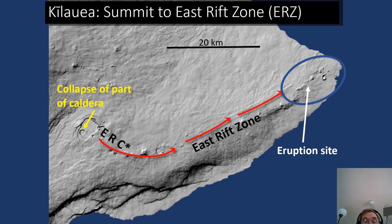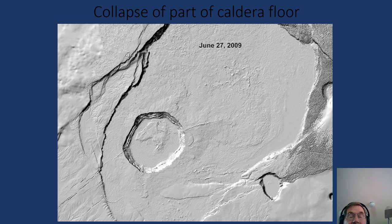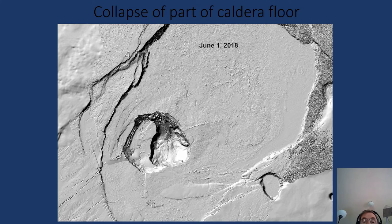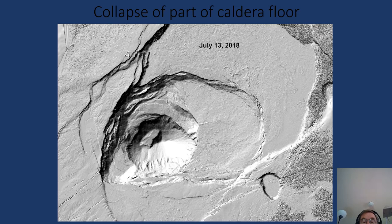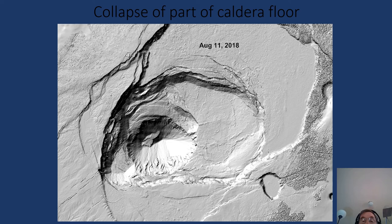As this was going on, the caldera 40 to 50 kilometers farther west began to collapse. This little movie shows the collapse of the southern part of the caldera. It started with the widening of Halema'uma'u, the crater near the middle of the slide, which is about a kilometer in diameter. It collapsed and widened gradually, and then eventually a much larger portion of the caldera floor became involved in the collapse, which had ended by around August 11th or so.